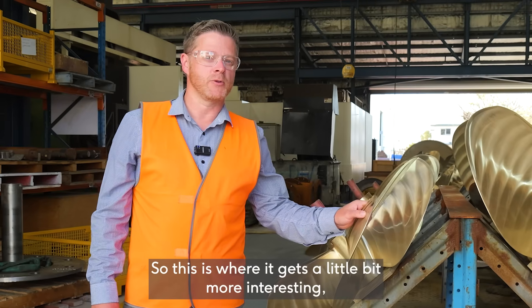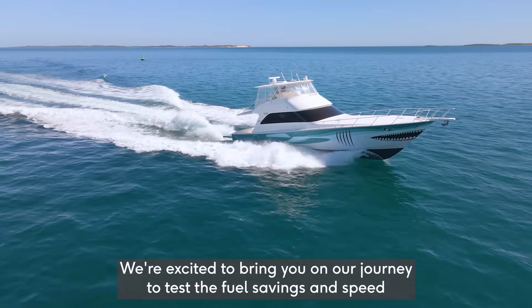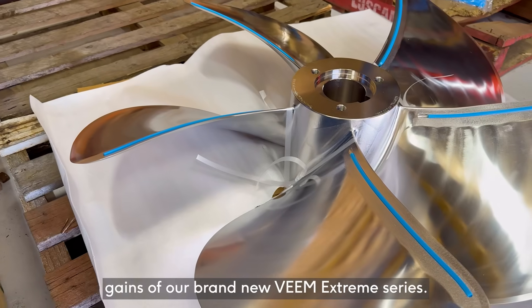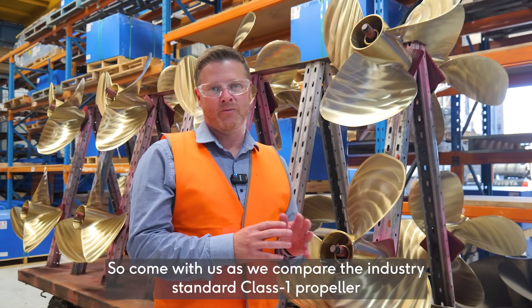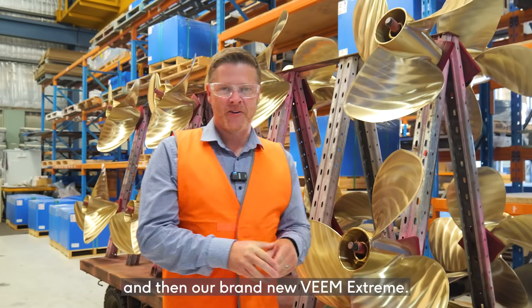So this is where it gets a little bit more interesting — we've moved the goalposts. We're excited to bring you on our journey to test the fuel savings and speed gains of our brand new Veeam Xtreme series. Come with us as we compare the industry standard Class 1 propeller with the Veeam series Nibels and then our brand new Veeam Xtreme.